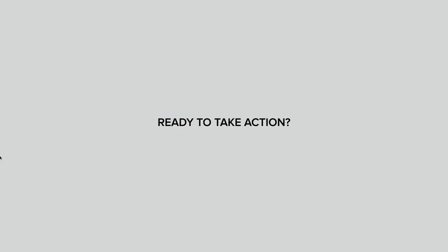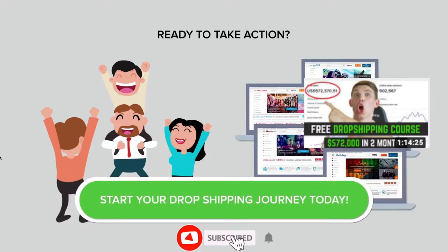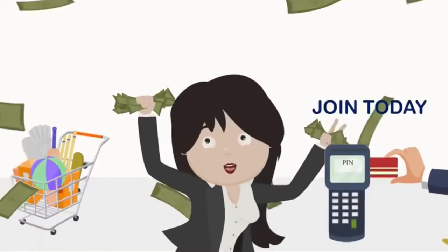A lot of people wonder: does dropshipping work for everyone? The answer is no, because not everyone is willing to put in the time, effort, and work it takes to build a business. This is still a business — even though it's a more efficient model than a standard store, it still requires a lot of work, time, and effort. If you have those things and you're ready to build a business, dropshipping can absolutely be successful for you.